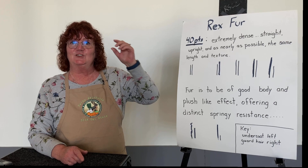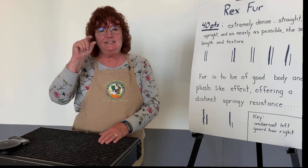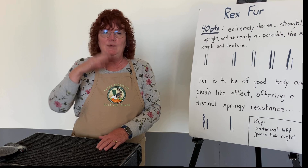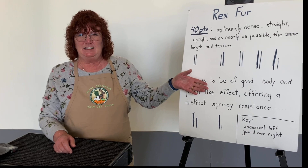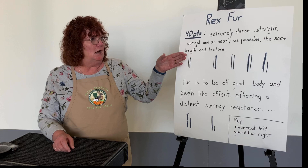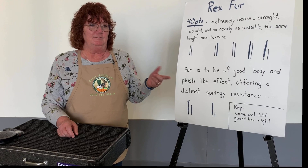Rex fur is 40 points; we only have 10 points on color — so color is not a big deal. What you see on a Rex is that coat, and the intensity of the shortness causes the color to pop. Don't get wrapped up in color when selecting for resistance of coat. At convention I've won Best of Breed about six times and Best Fur about the same number of times, and it's been with different color animals — white, black, broken.